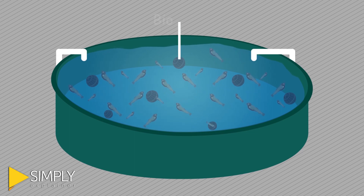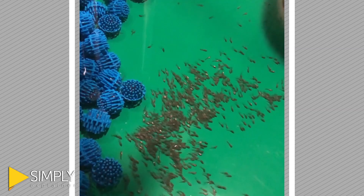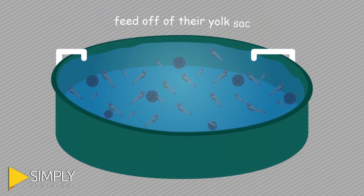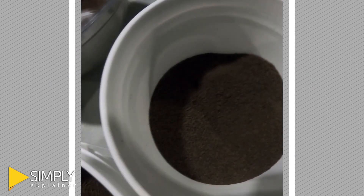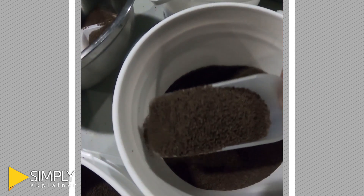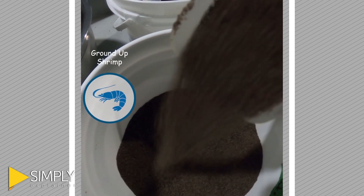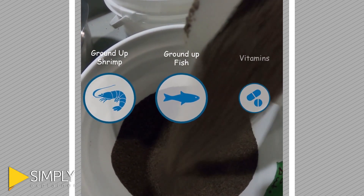They hide in pretend rocks called bio balls. At this stage, the sturgeon are all larvae and feed off their yolk sac. But after 12 days, they will start to eat food that the hatchery staff feed them — a special mixture made of ground-up shrimp, ground-up fish, and some vitamins.